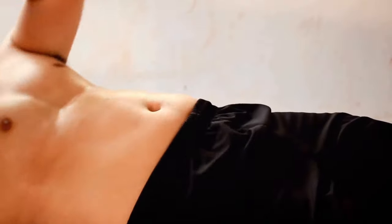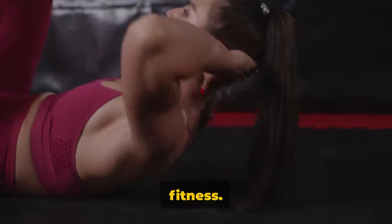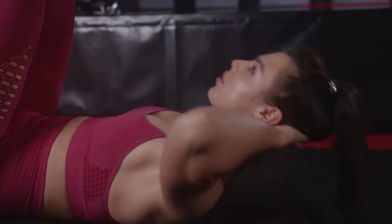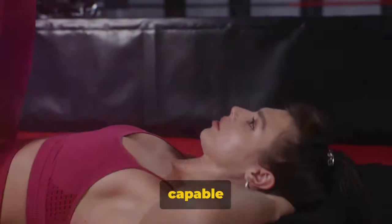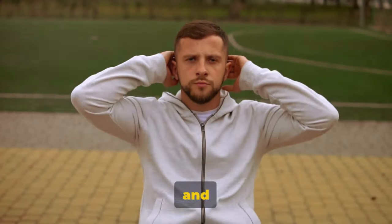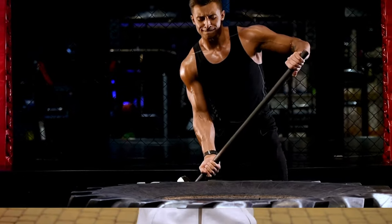Remember, these exercises are not just about losing fat. They're about building strength, improving your cardiovascular health, and boosting your overall fitness. Be consistent, incorporate these exercises into your routine, and you'll see the results. You'll not only burn fat, but also develop a stronger, healthier, and more capable body. It's not about quick fixes or magic solutions — it's about hard work, persistence, and dedication. So lace up those trainers, grab your water bottle, and let's get to it.